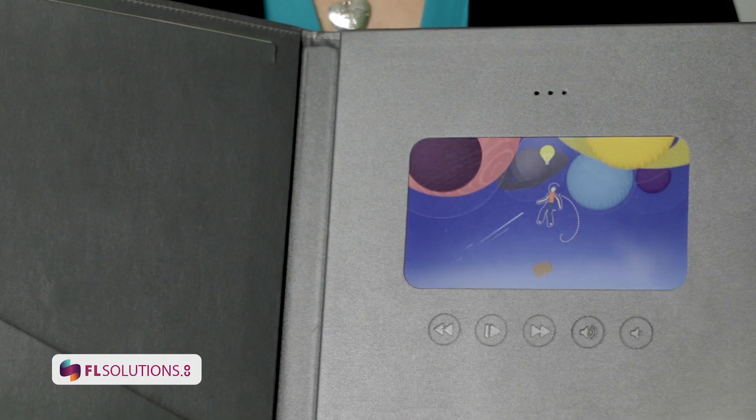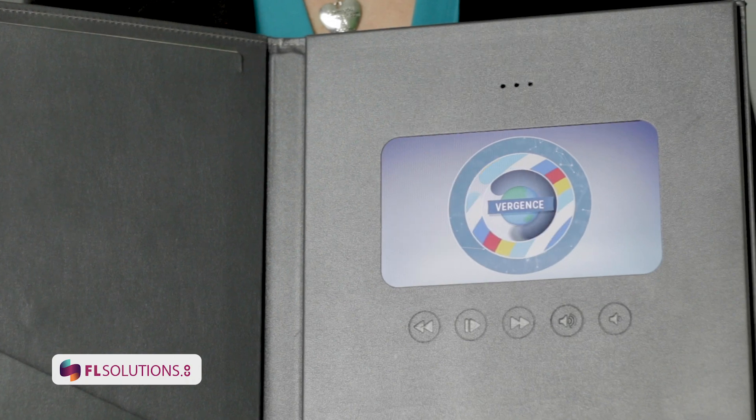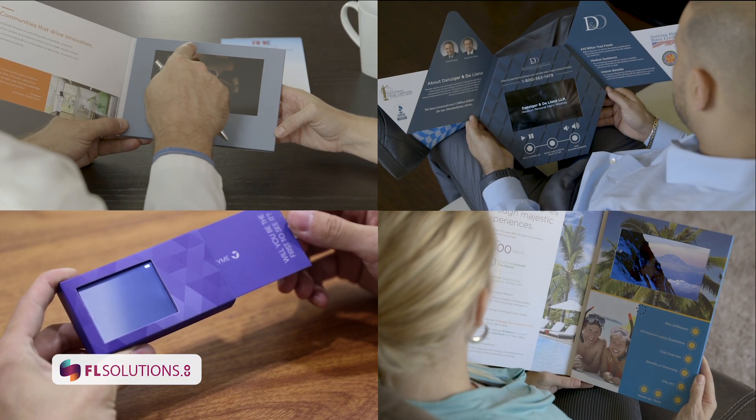Each video book holds 2 gigs worth of space that allows for roughly 2 hours of video. However, we can custom build for your brand the style and memory that will best suit your budget.